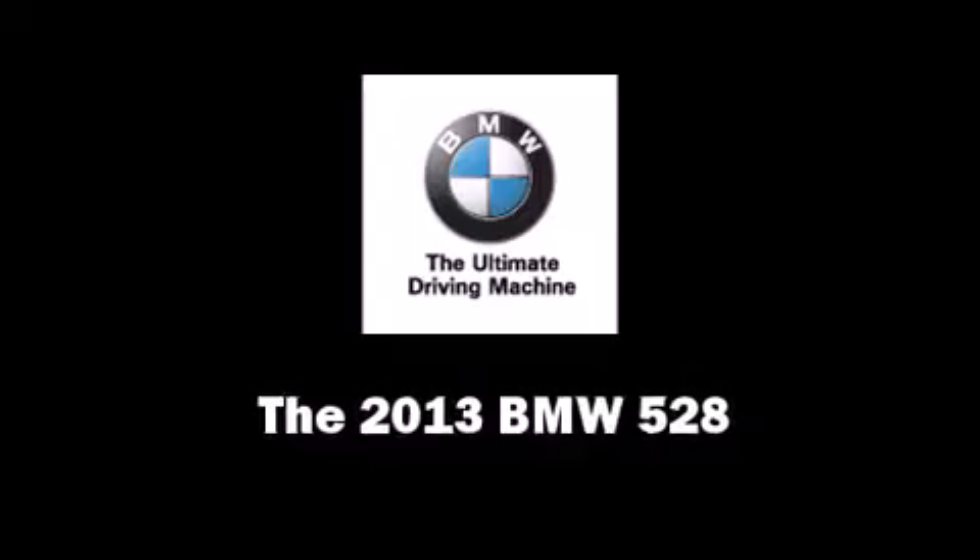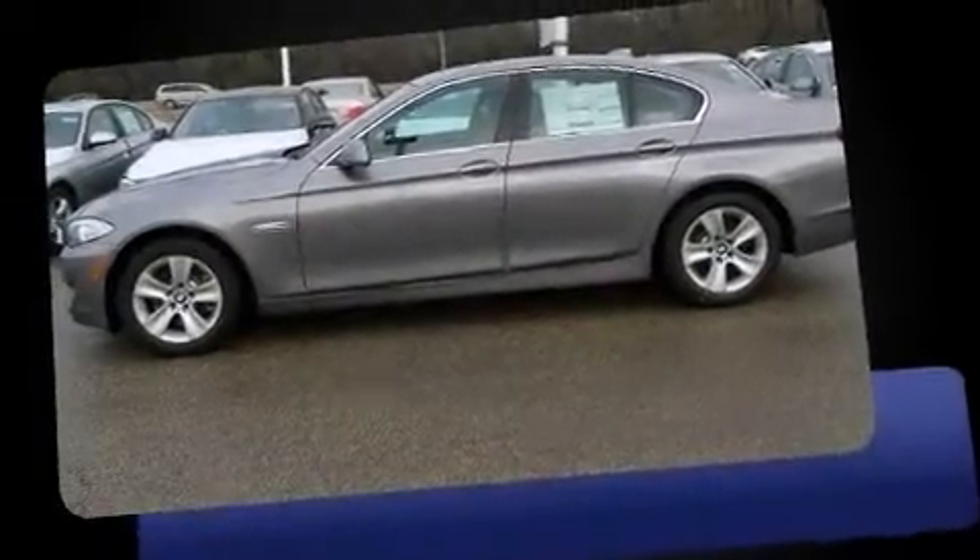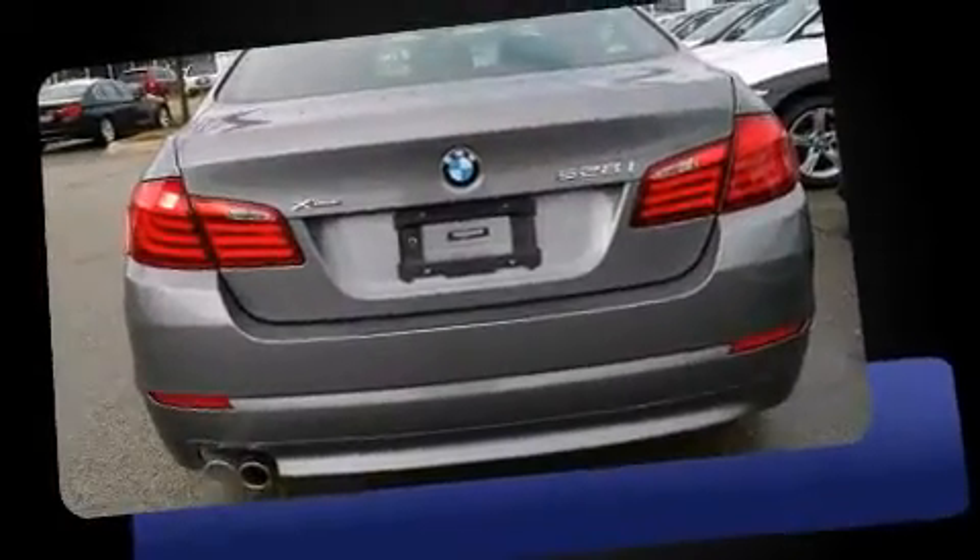Climb inside the 2013 BMW 528. This four-door, five-passenger sedan provides a satisfying ride for all passengers.